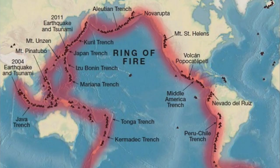Millions of people around the world live close to active volcanoes that can erupt at any time. Many of the world's volcanoes are located in a string around the Pacific Ocean called the Ring of Fire.